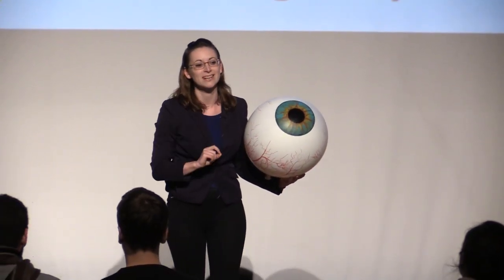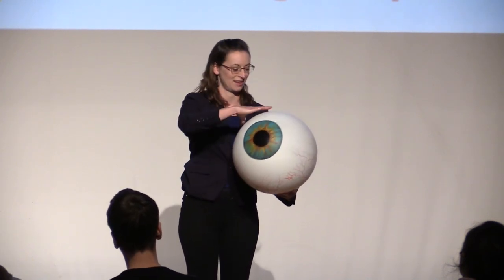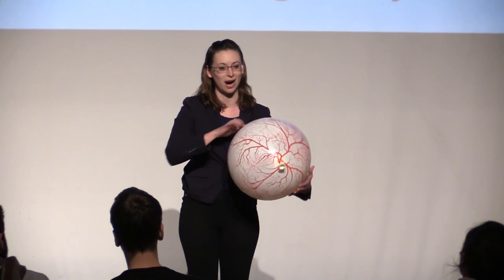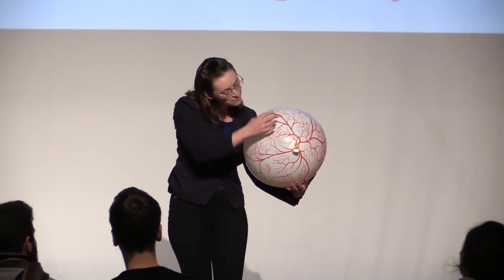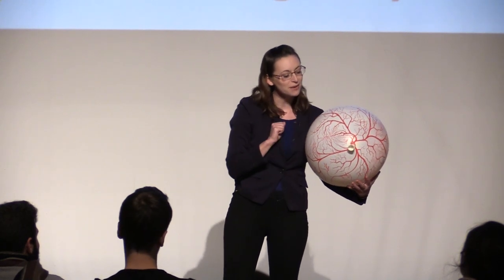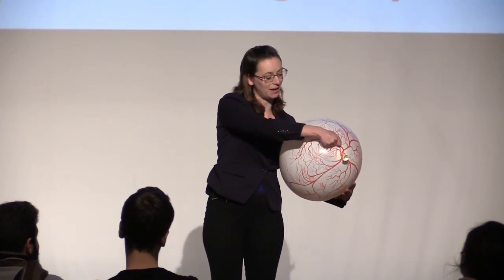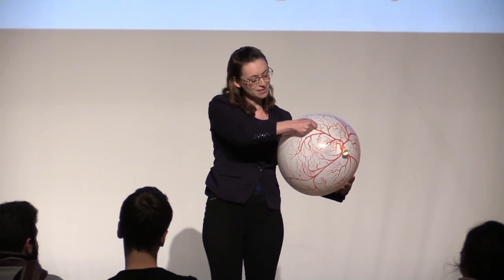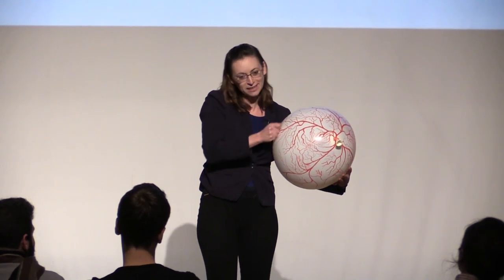Each one of those sparks is an individual white blood cell moving through your eye. At the back of your eye you have this tangled web of blood vessels that get infinitesimally narrow. Most of the things moving along these vessels are red blood cells, and they're also tiny, so they're fine. But every now and then a white blood cell comes along, and it's about twice as big, and when it gets to the very narrow tubes it gets stuck, and it has to squish and wiggle its way through.